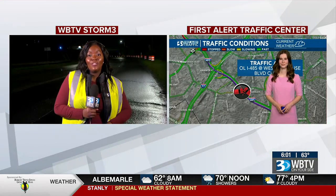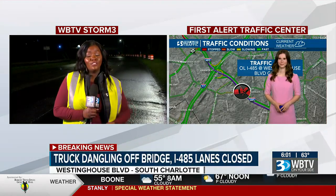That's where our Becca Birdsall comes in — she's at our First Alert Traffic Center with an update for us. Becca, how can drivers work around this?